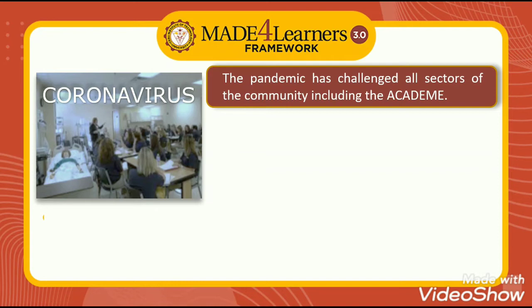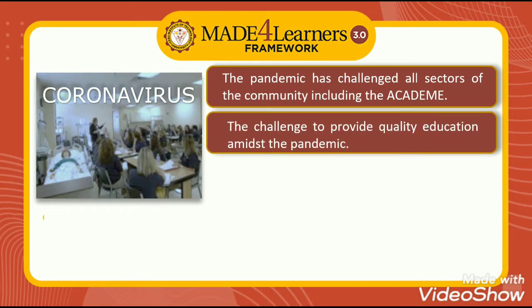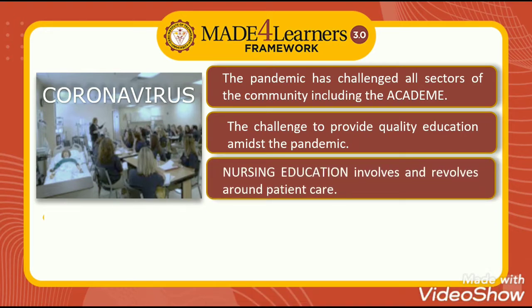The pandemic has challenged all sectors of the community, including academia. Among these is the challenge to provide quality education amidst the pandemic.